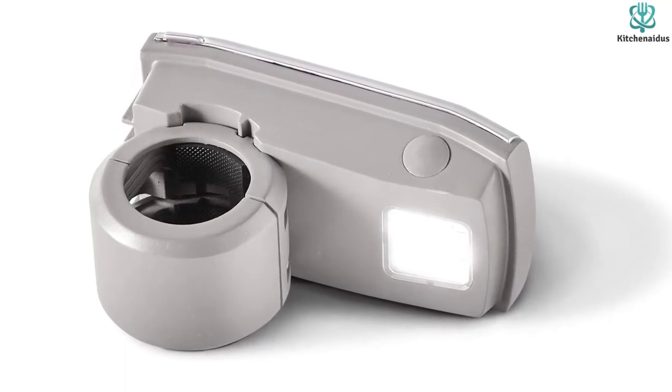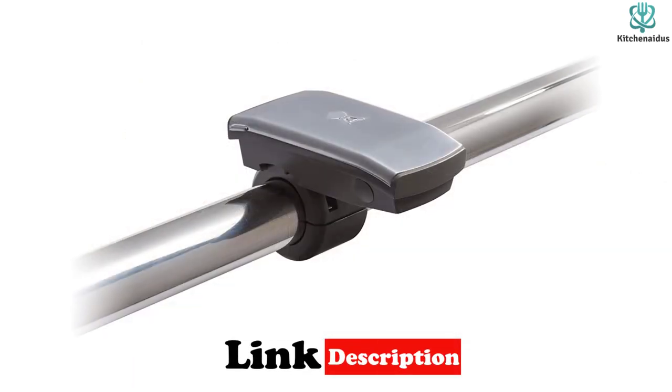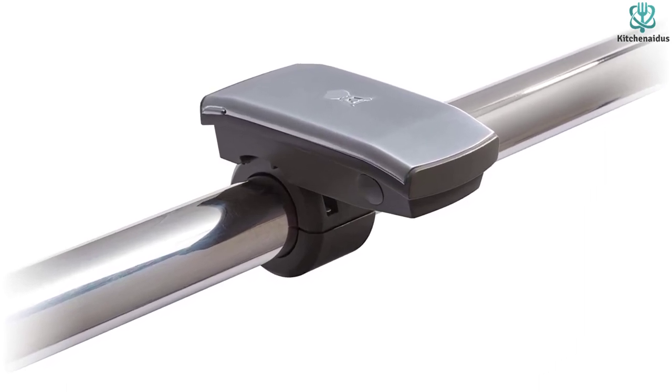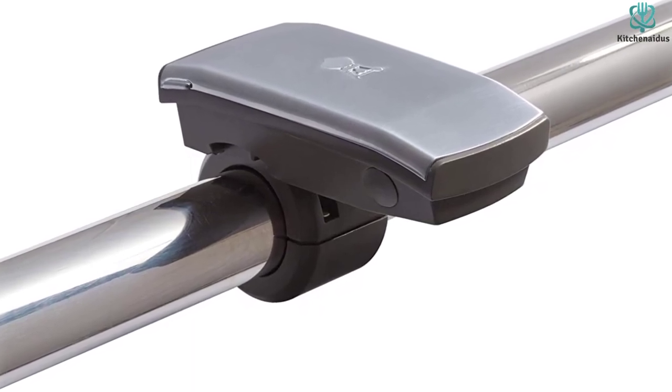The circular clamp tightly fastens onto the handlebar on the hood of your grill. Reviewers love the strength and brightness of the light that this device casts, plus it has stood the test of time for many users. It is weather resistant and can handle the outdoor elements.